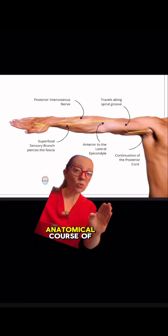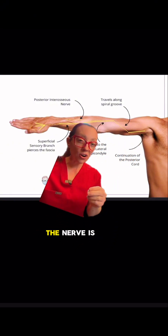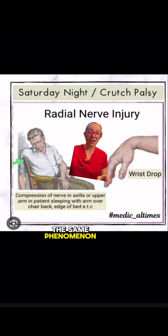Here is the anatomical course of the radial nerve, and you can see that right in here the nerve is superficial and can be subjected to compression. You may have also heard it called Saturday night palsy or crutch palsy — they get their name from the same phenomenon.